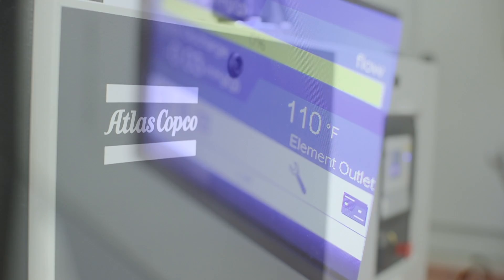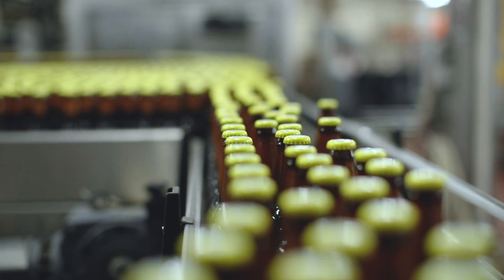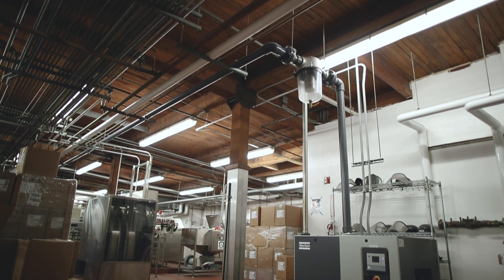Where the GHS BSD Plus came into play, we were able to better understand their process as far as the bottling goes, the variation between the different beers and how that comes into play as far as how we need to filter out some of those things before it gets to the vacuum pump.